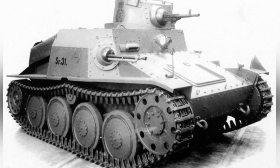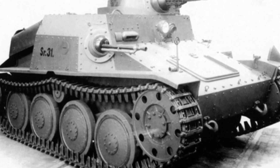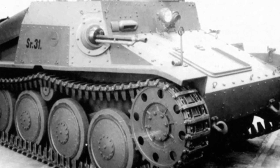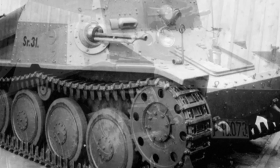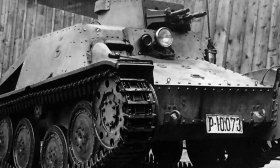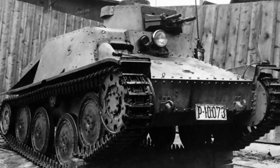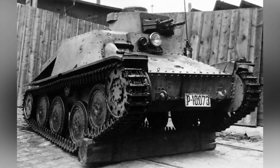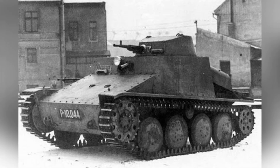The turret of the tank is very small, only accommodating one crew member to operate inside. The turret is equipped with a ZB-53 machine gun mounted on a spherical gun mount. To the right of the turret machine gun there is an observation window, and there is also an observation slit above the turret. The tank does not have a cannon, but the machine gun ammunition supply is sufficient, with a total of 3,700 rounds supporting continuous firing for a long time.